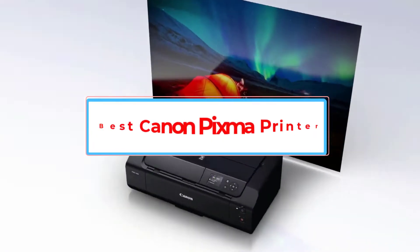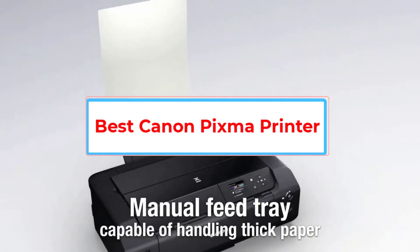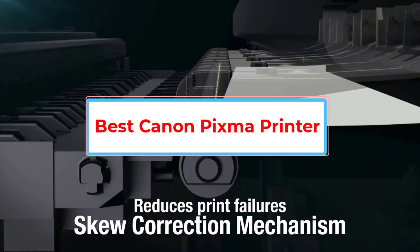Are you looking for the best Canon PIXMA printer? In this video we will look at some of the 6 best printers on the market.